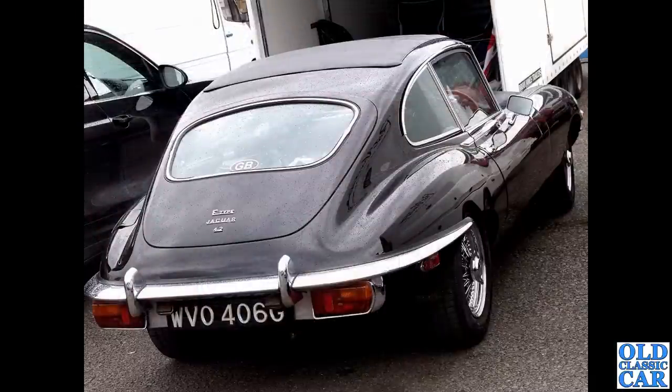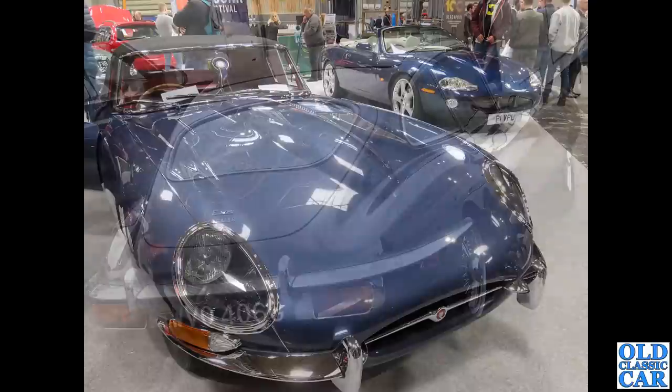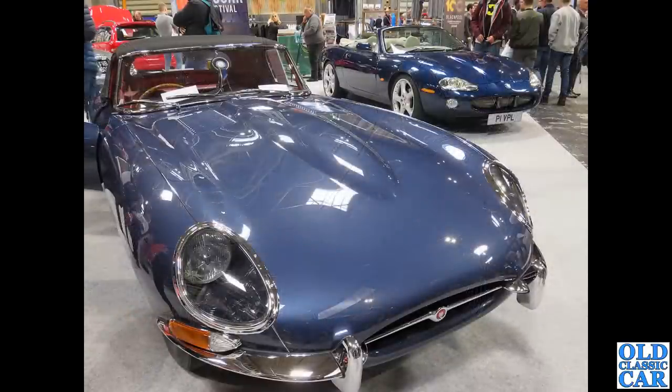A three-quarter view of a G-reg Series 2 4.2 — the 4.2 was introduced in 1965 on the Series 1 and all Series 2s had the 4.2 litre straight-six, with the V12 coming in the Series 3. An E-Type in the foreground and its sort of younger cousin in the background — the XK8, or if there are louvers on the bonnet, the supercharged XKR version — the design of the XK8 was very much inspired by the earlier car.